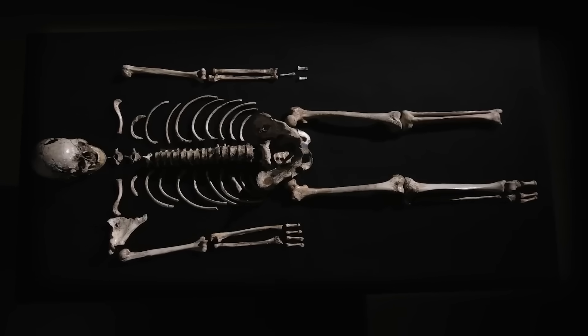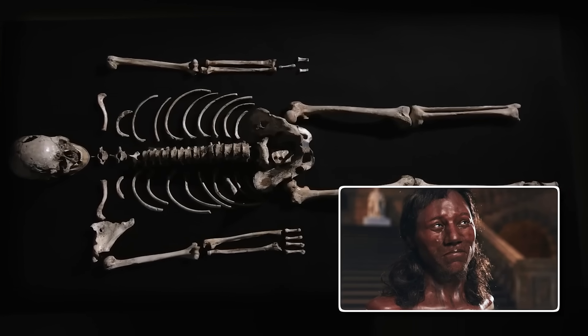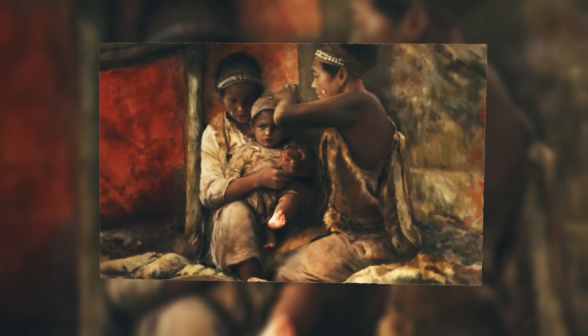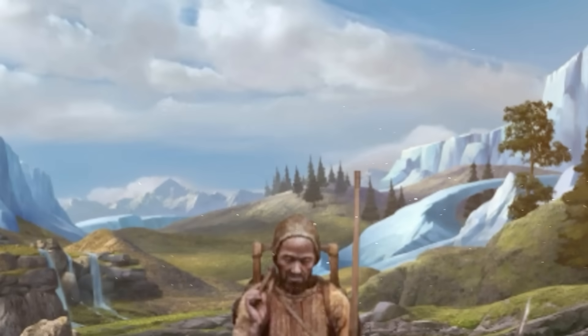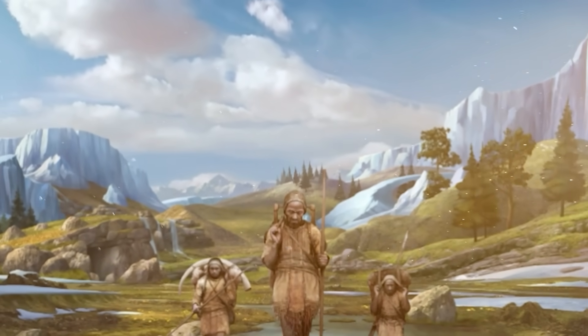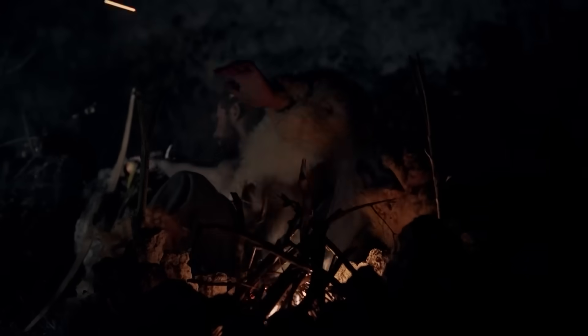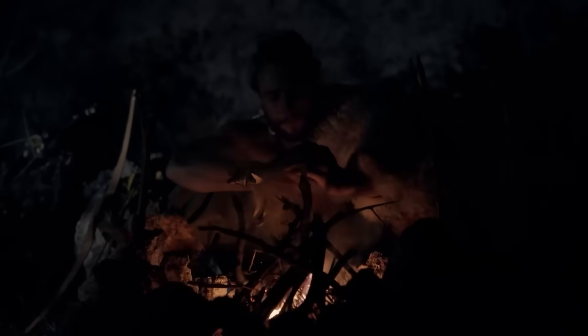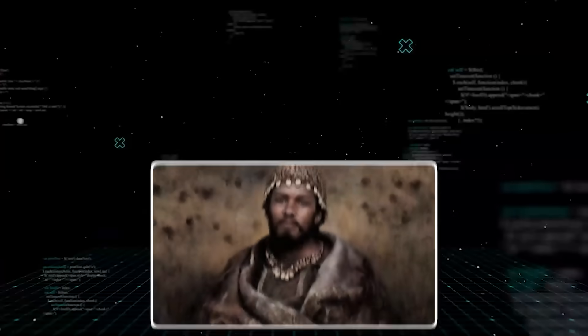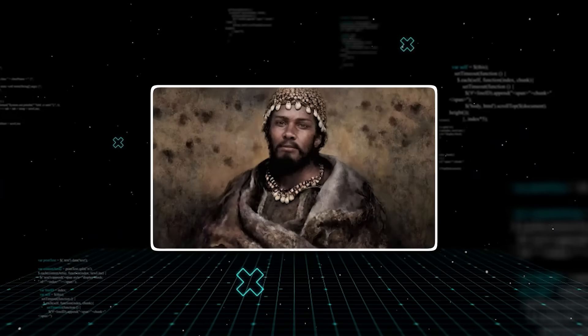According to every model and every assumption, an ancient European from 10,000 years ago should have had pale skin. But the genes told a different, shocking story. Cheddar Man possessed the genetic markers for dark to black skin pigmentation. His ancestry wasn't from recent waves of migration that brought darker skin to Britain — it was from the very first wave of modern humans to repopulate Europe after the ice age. The thing nobody tells you is that these early hunter-gatherers, the ancestors of all Europeans, retained the dark skin of their own distant African origins.